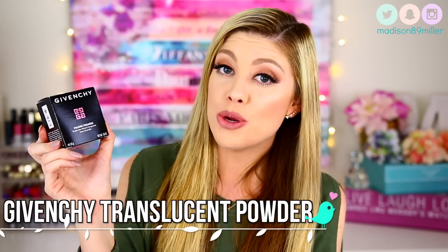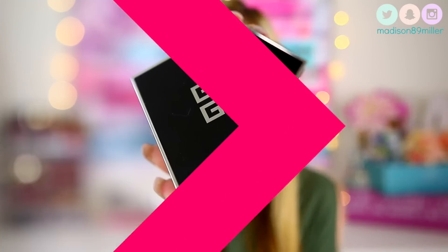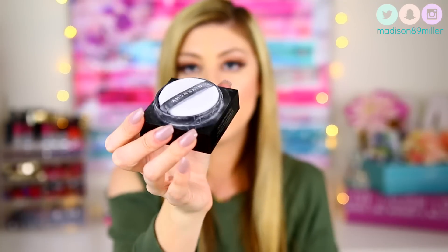The next product is one I've been dying to try — the Givenchy Powder Premier in Universal Nude. I saw Casey Holmes talking about it, saying she liked it better than Laura Mercier Translucent Setting Powder, which I am a diehard lover of — I've been using it for years, even before it was talked about on YouTube. When she said she liked this one better, I was like, okay, I need to try it for myself. I've actually been using it and this is what the packaging looks like — a very nice sleek box, and you get a puff inside.